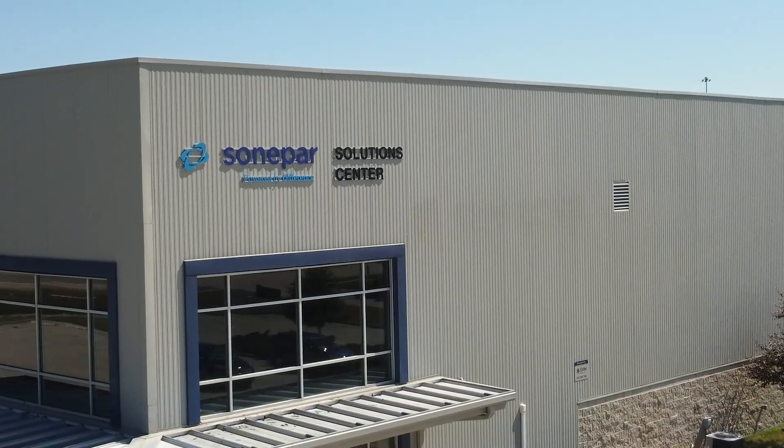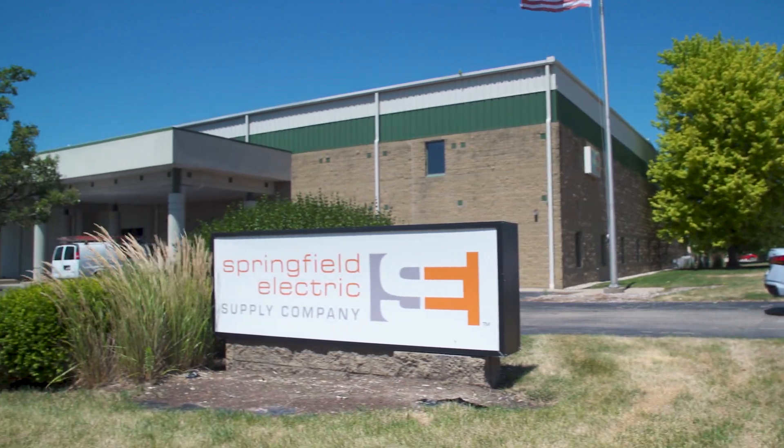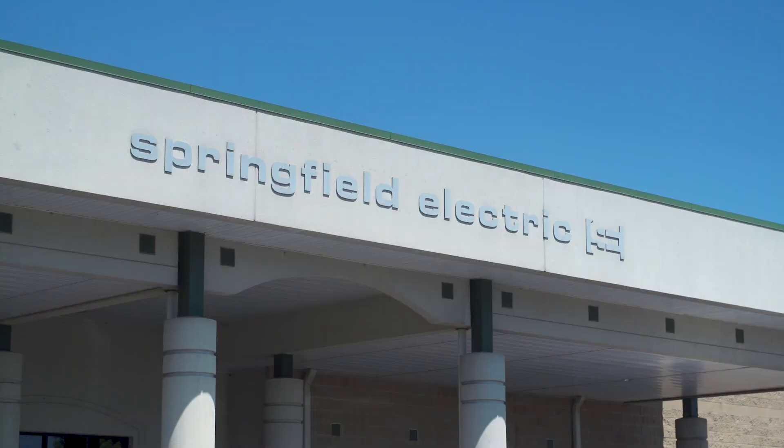Springfield Electric serves multiple industries. We're not just in the gymnasium control systems. We also get into agricultural, industrial, and commercial industries as well. Everything from HVAC systems to ag grain system controls — we get into a little bit of all of them.